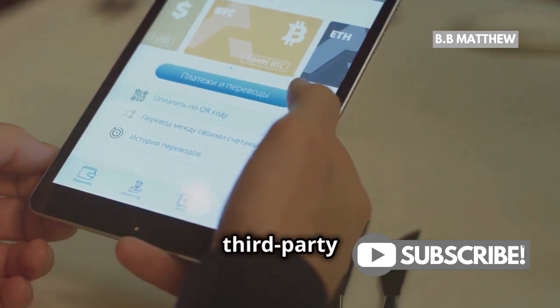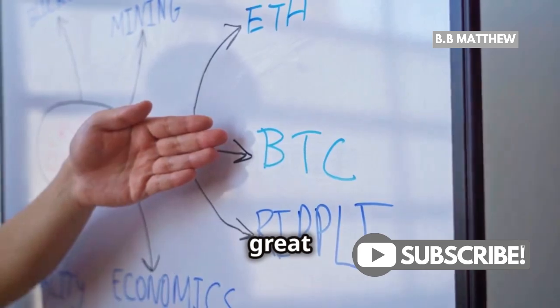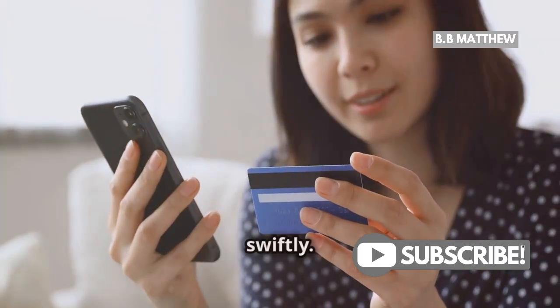And finally, consider using third-party services that offer faster transactions. Sidechains or Layer 2 solutions are great options. They can help you bypass congestion and get your transactions through swiftly.